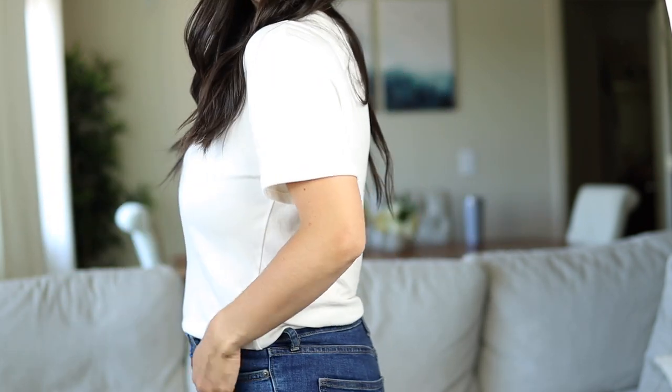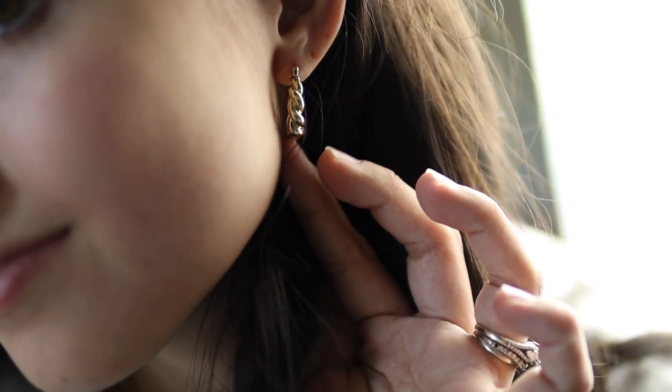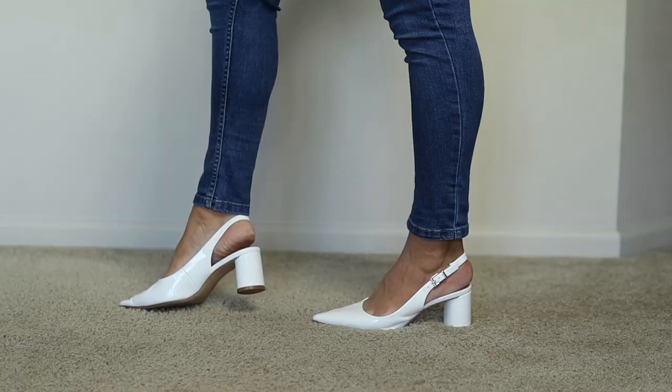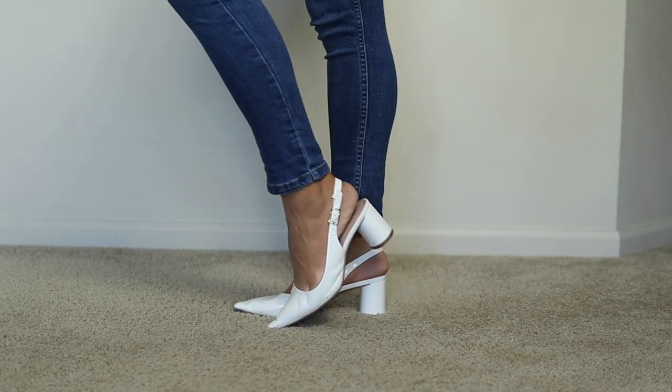Another fun way to spice it up is adding in layered jewelry — earrings, layered necklaces, rings, bracelets. That's definitely a nice way to jazz up something basic like a white t-shirt. To make it a little more dressy, I love adding in a white low block heel. These are very comfortable, look very chic and classy, and it's a great way to make the outfit dressier.